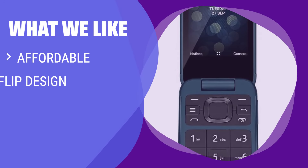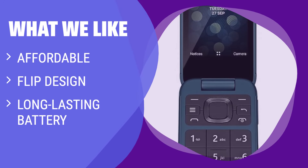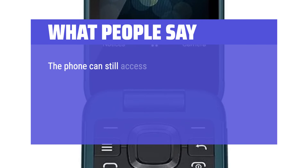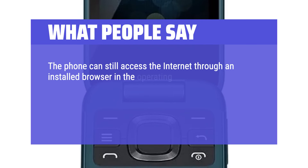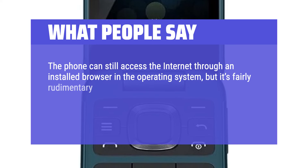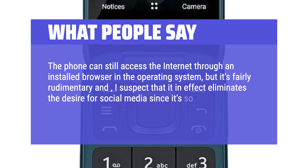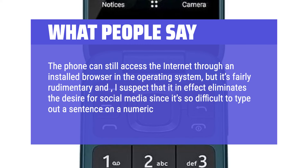What we like: the Nokia 2780 Flip is the best affordable flip phone available. If you miss the clamshell design, want a phone that lasts longer, and don't want to break the bank, the Nokia 2780 Flip is a great choice. What people say: the phone can still access the internet through an installed browser, but it's fairly rudimentary and, I suspect, effectively eliminates the desire for social media since it's so difficult to type on a numeric keypad.